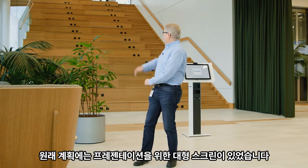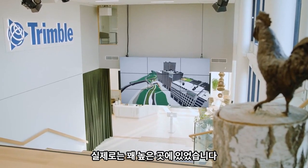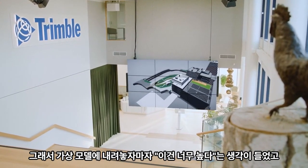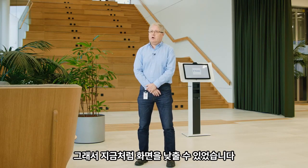We have a large screen for presentations, but in the original plan it was actually quite high up. When we sat down in the virtual model, we immediately saw that this was way too high — and this actually changed the way it was implemented. Now you can actually lower the screen.